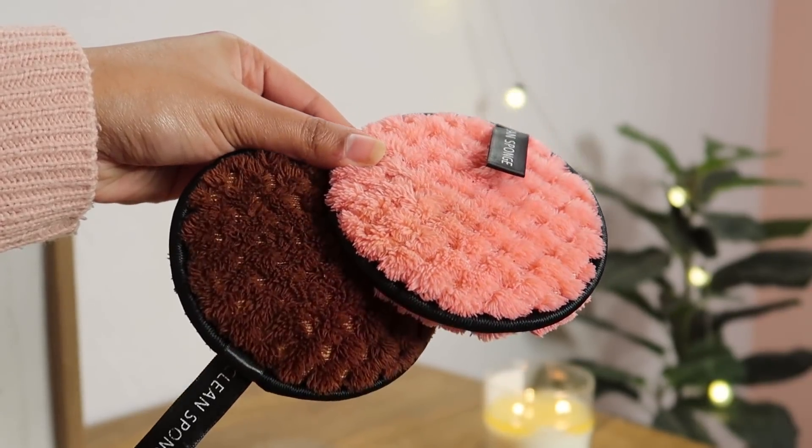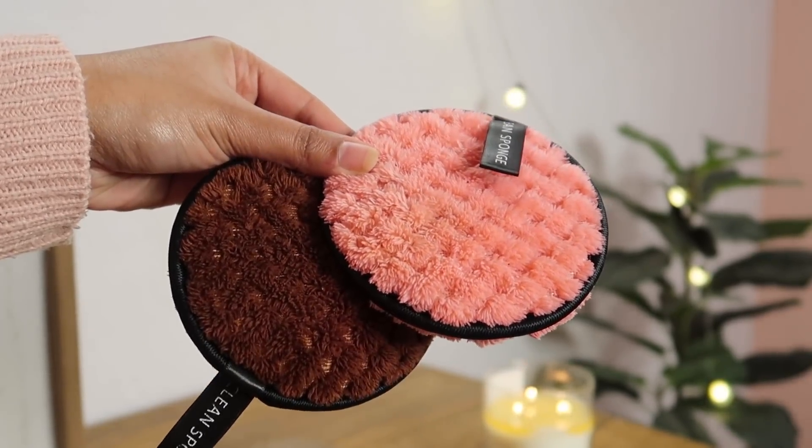The next thing that I'm obsessed with are these reusable makeup remover pads. I discovered these a while back and they are really handy for removing makeup. You just pour micellar water on them and remove your makeup — they remove makeup in one swipe. They're very soft and very gentle. And they're washable! I simply put them in the washing machine after use.